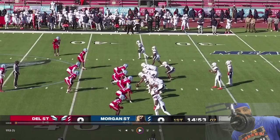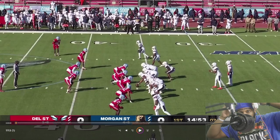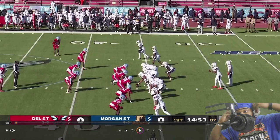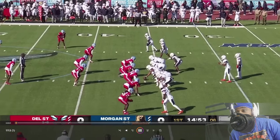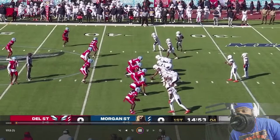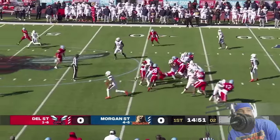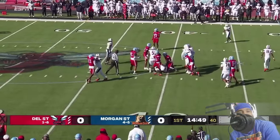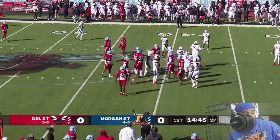Alright, next up we have Delaware State vs Morgan State. I had to get out that hoodie because I was super hot. Let's get this thing started. Back in the backfield, couple of receivers, Morgan State, Delaware State, man in motion to the far side, and handoff in the backfield — gonna push ahead up to the 40 yard line on the carry by Jason Collins.